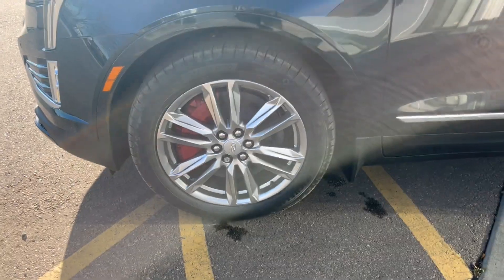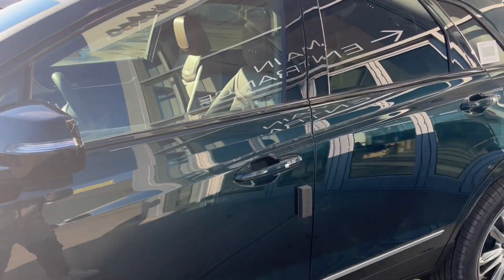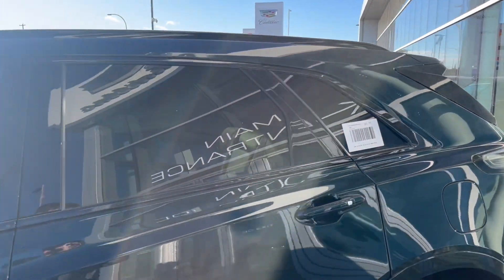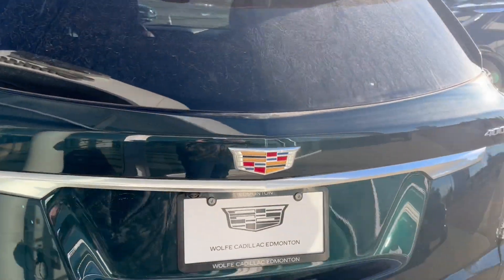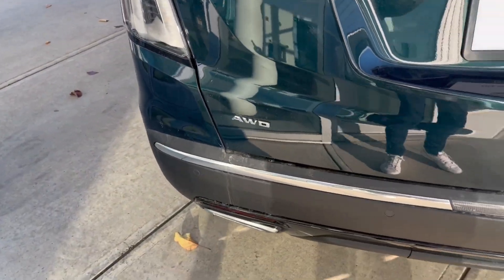Moving on to the exterior, here are the wheels, color matched mirror caps and door handles with keyless entry, and privacy tint on the rear windows. Making our way to the back, we have XT5 and Cadillac badging, as well as the all-wheel drive badge.